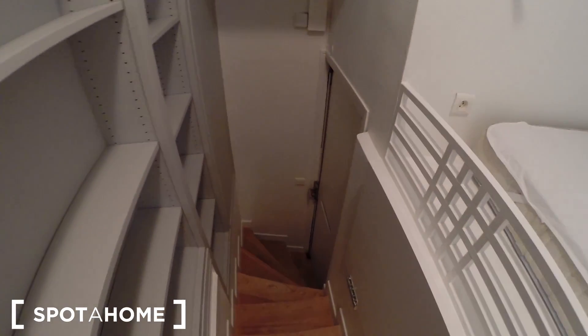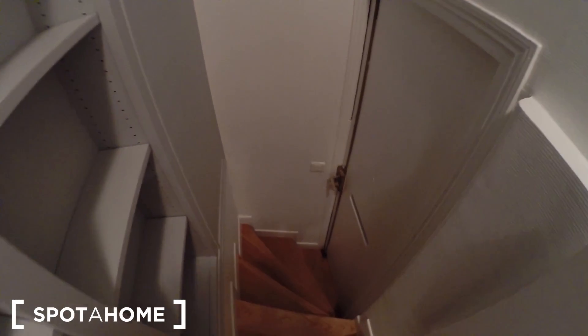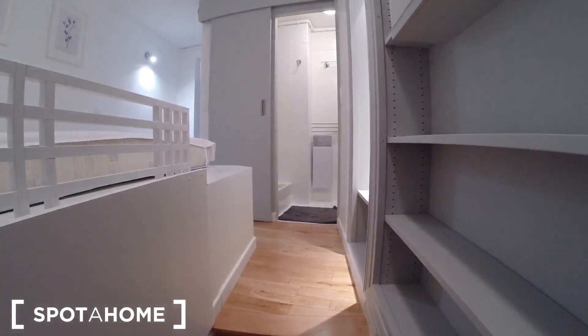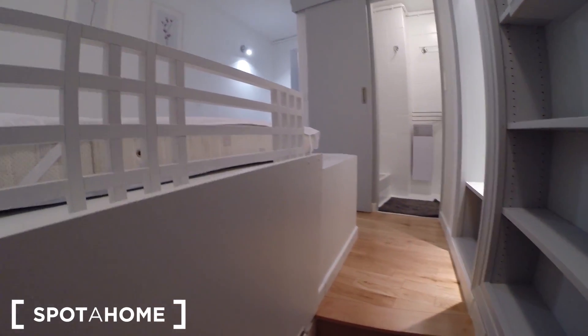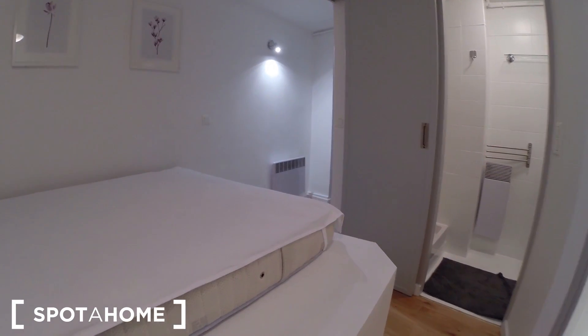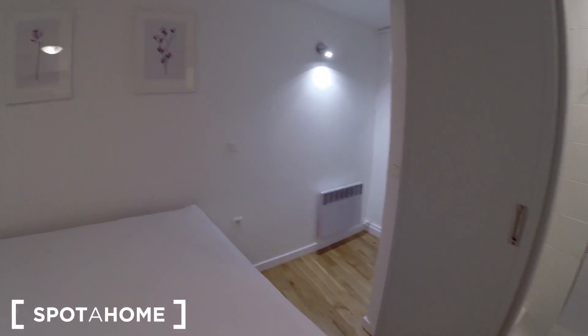I'm going to show you the studio now. I love this studio because it's really original. You have your own staircase right here. This is the main door, the entrance. You go up the stairs — it's on the first floor. When you go up the stairs, you arrive in the bedroom.